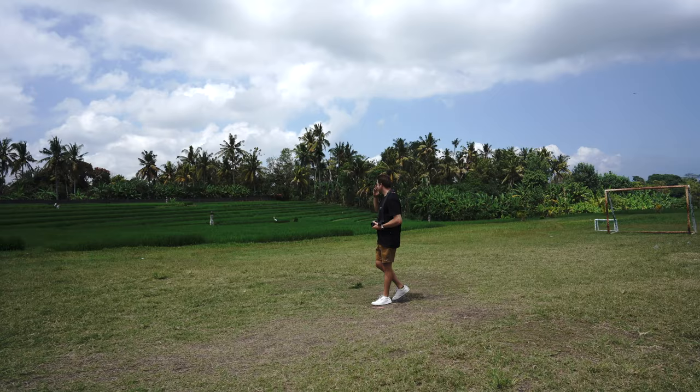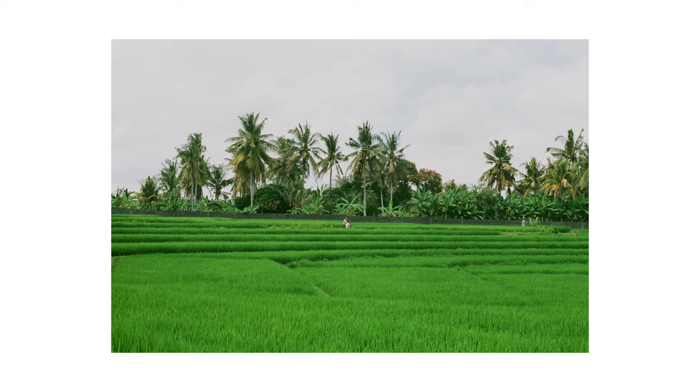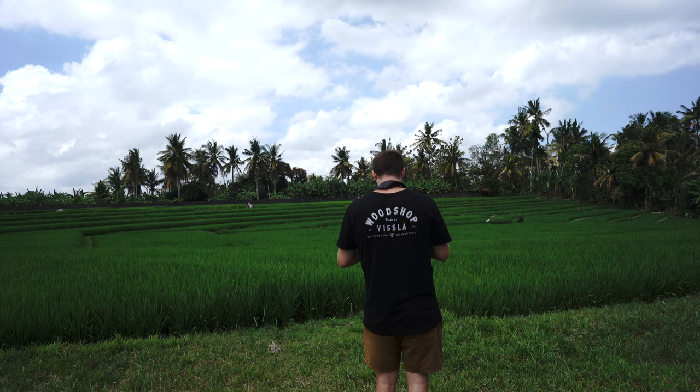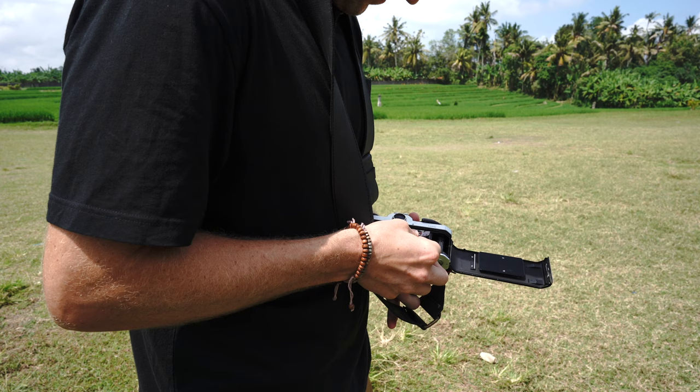There's a man over there on his bike in the middle of the rice paddies. I wish I had a zoom lens. Oh, I can get him — let's see if I can do this. Perfect. Oh shoot, I finished the roll. I have more film on the bike — I'm going to go get it. I have a Lomo 400, so we'll shoot that next.